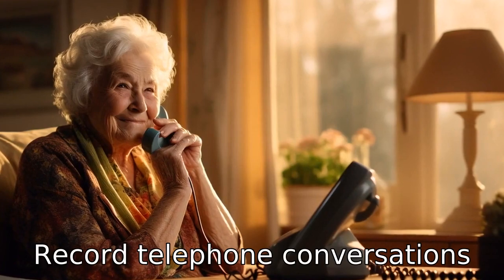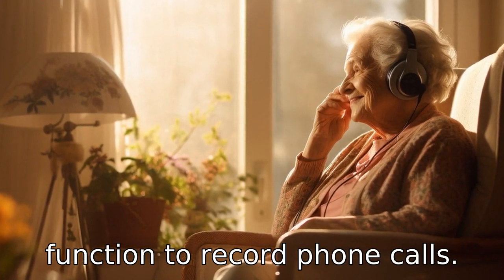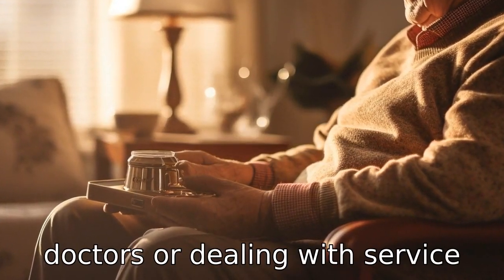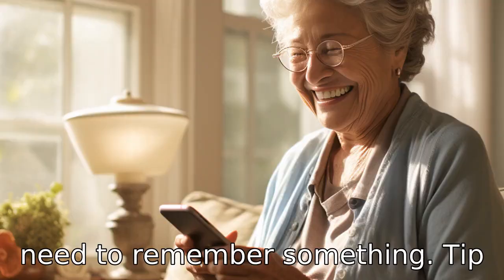Tip 2: Record telephone conversations. There are free landline phones for seniors that come with the function to record phone calls. This can be useful, especially when they are talking to their doctors or dealing with service providers. They can replay the conversation later in case they need to remember something.